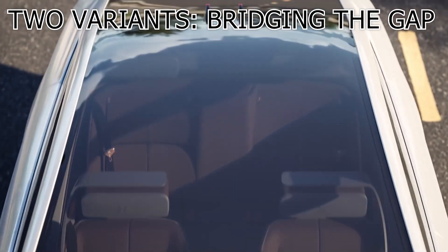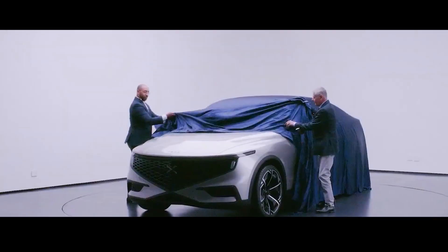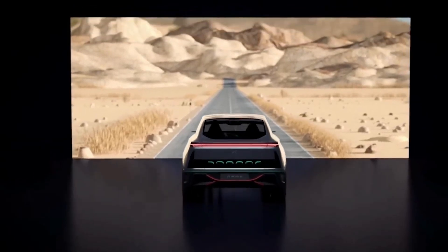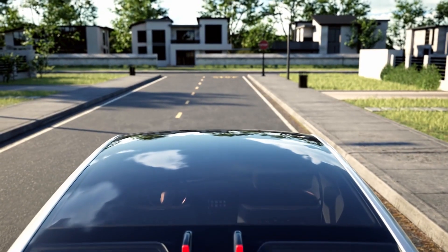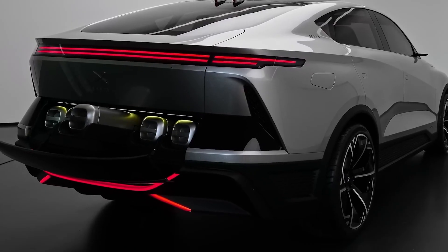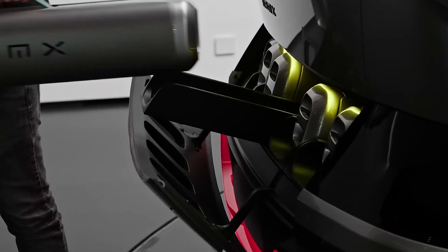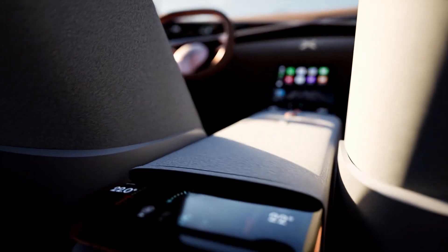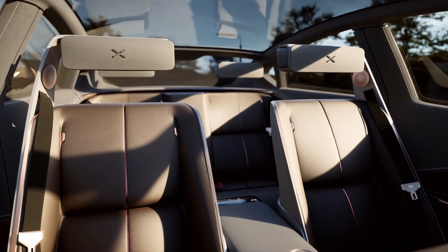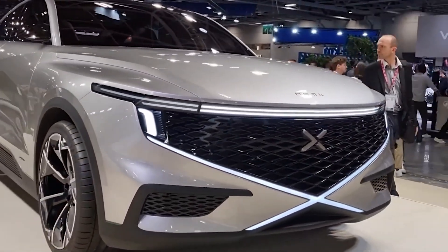The NAMEX offers two enticing variants to cater to different driving needs. The entry-level NAMEX is designed with practicality in mind, ideal for daily commuting and urban living. It boasts 224 kilowatts of power — roughly equivalent to 296 horsepower — striking an optimal balance between performance and efficiency. Harnessing the power of hydrogen, it's both eco-conscious and efficient, the perfect choice for those seeking a reliable vehicle that minimizes environmental impact without sacrificing driving pleasure.